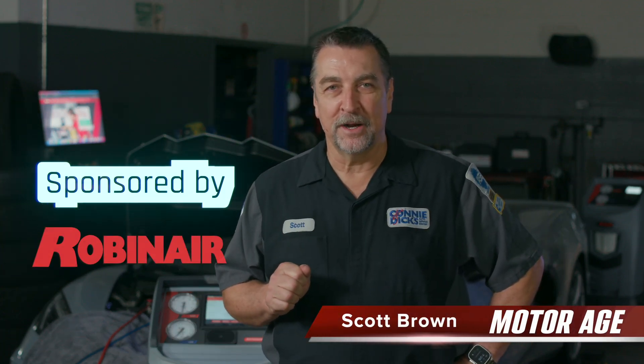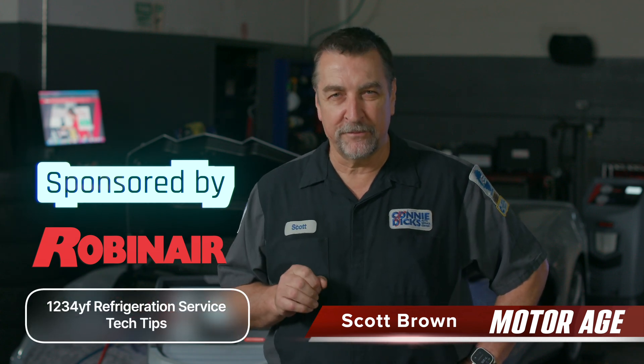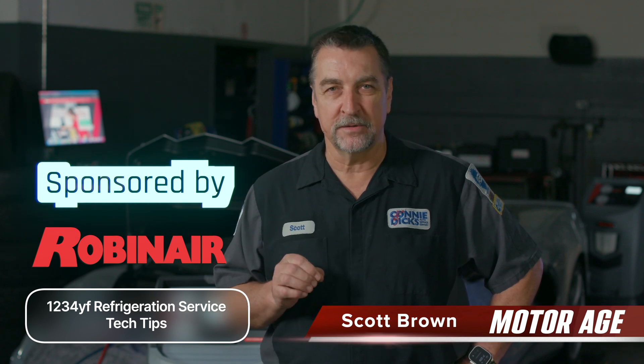Hi, this is Scott Brown with a MotorAge tech tip sponsored by Robinaire. Today we'll be discussing my perspective around R1234YF and many of the important aspects of these modern refrigerant systems.